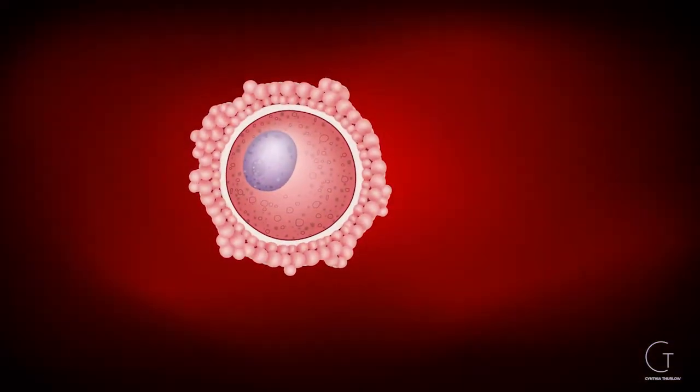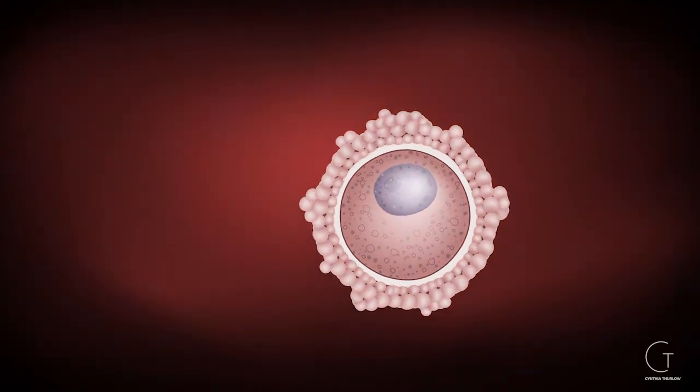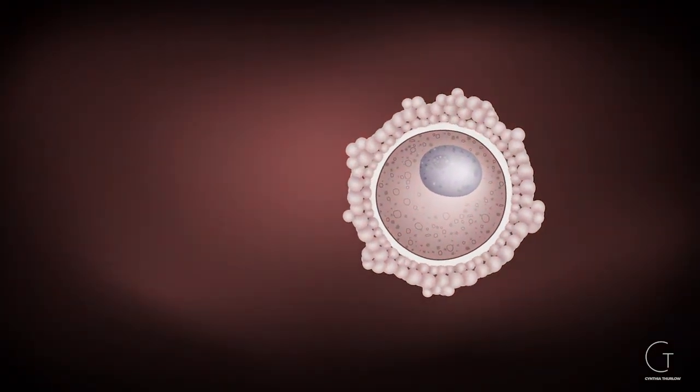Anovulatory cycles is a big fancy way of saying you won't release an egg. Because our eggs are as old as we are, if you're 45, your eggs are 45 years old — not at all uncommon to have anovulatory cycles.